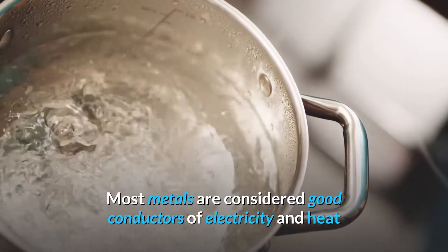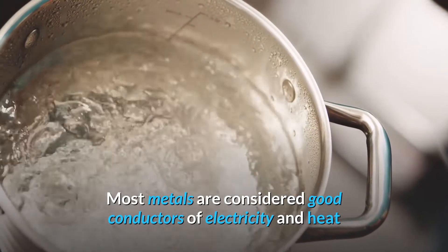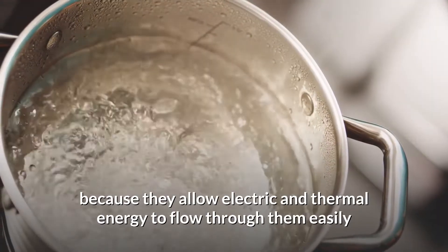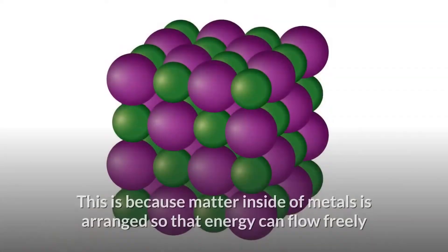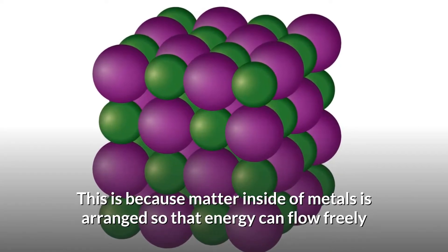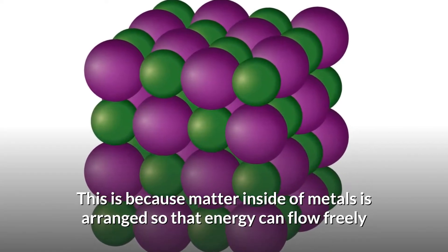Most metals are considered good conductors of electricity and heat because they allow electric and thermal energy to flow through them easily. This is because matter inside of metals is arranged so that energy can flow freely.